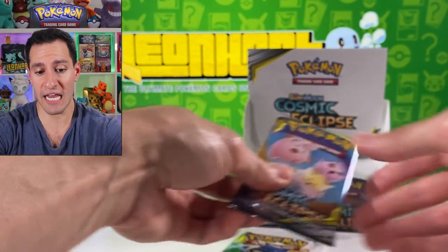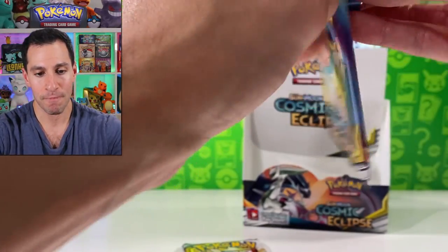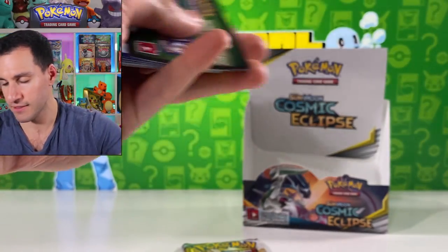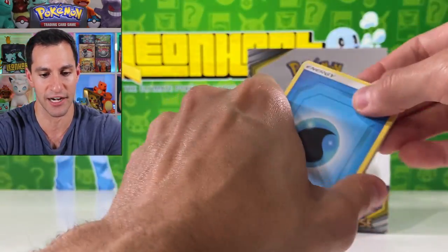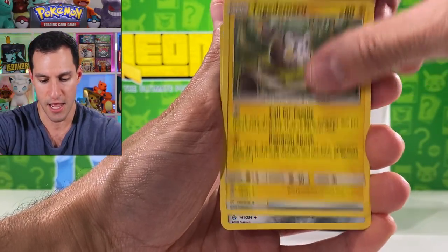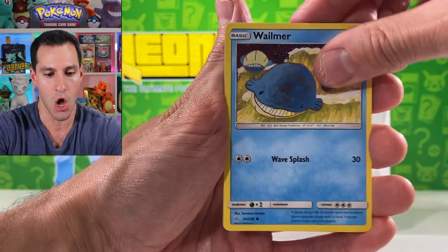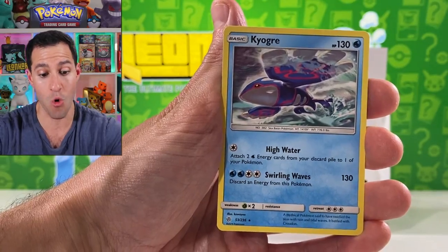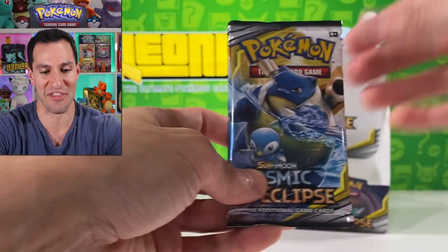So you're telling me that in these final two packs we're gonna — it's probably gonna be nothing. I'm gonna be so disappointed. But that's Cosmic Eclipse for you — it's crazy. Lightning energy — Togekiss, Cashier, Cosmog, Slugma, Wailmer, Ponyta, Togeramaru.